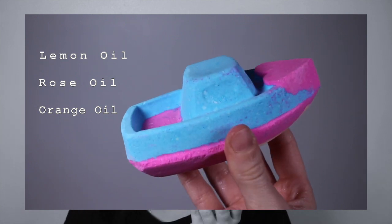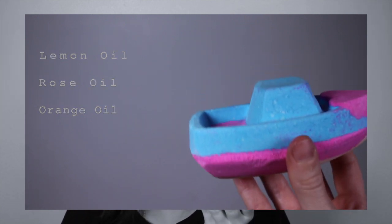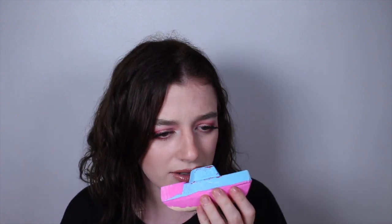Next is the Love Boat Bath Bomb, which is £4.50. It smells amazing but very familiar — definitely had that scent before. It's got a cute little heart on top and it's blue and pink with little confetti hearts on the bottom. Scent wise it has lemon oil, rose oil, and sweet orange oil — very fruity, almost like Love Hearts sweets. I think the idea is you place it in the water gently so it floats like a boat. I'll post stories and photos on my Instagram.